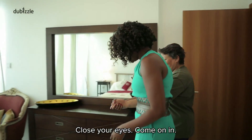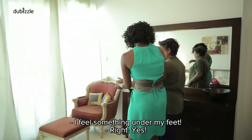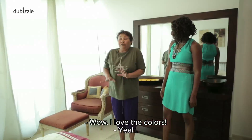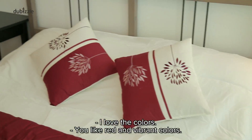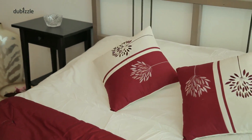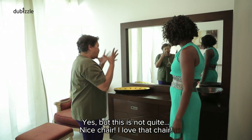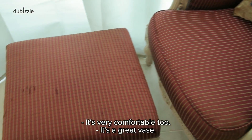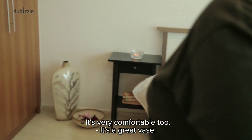Close your eyes. Come on in. Oh, I feel something squidgy under my feet. Wow. I love the colors. You said you like red and vibrant colors. Yeah, but this is not quite like any nice chair — I love that chair. You like the chair? Yeah. It's very comfortable too.